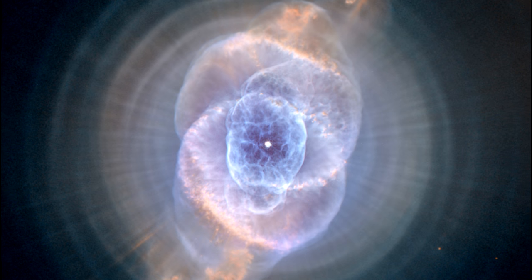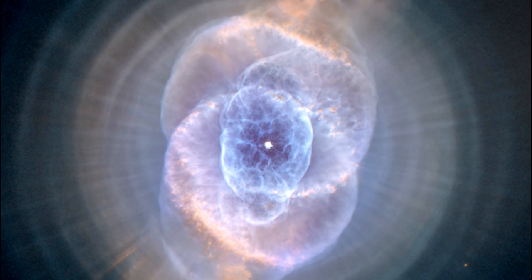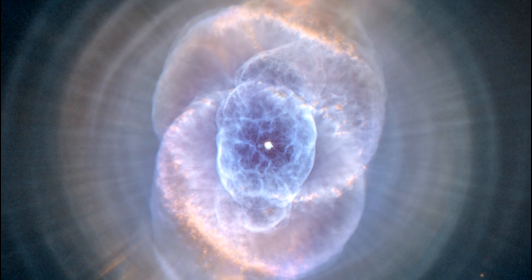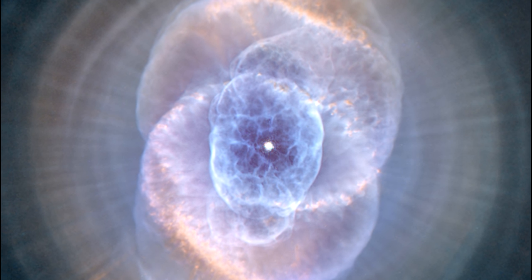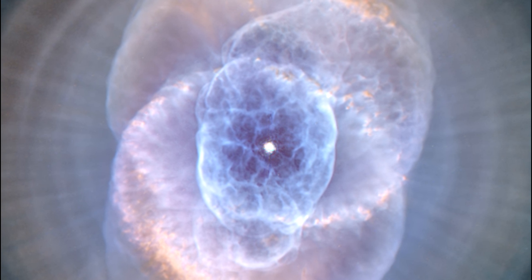But because planetary nebula stars are surrounded by the debris of their own ejection, it is hard to get a good luminosity reading for standard candles, and equally hard to locate a good star nearby to use for parallax calculations.